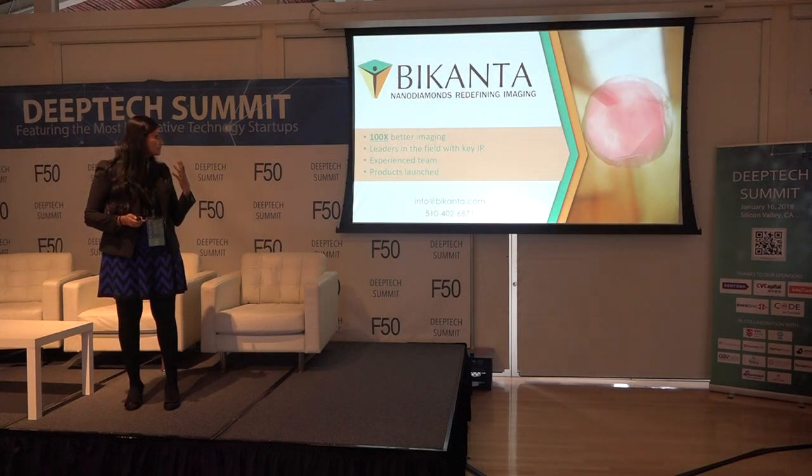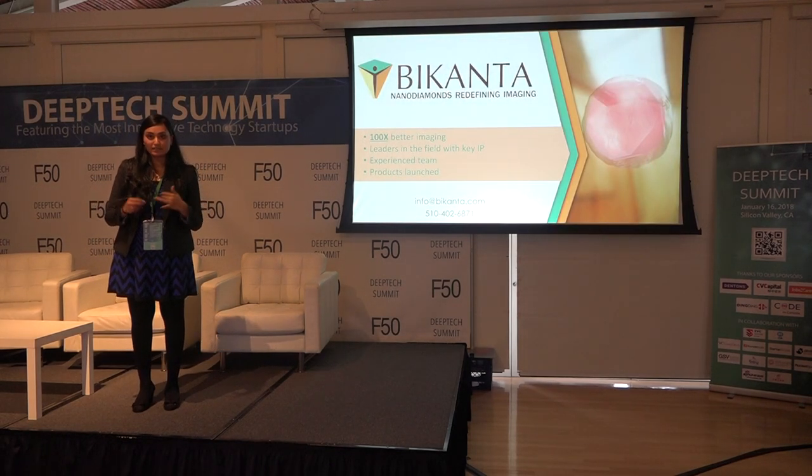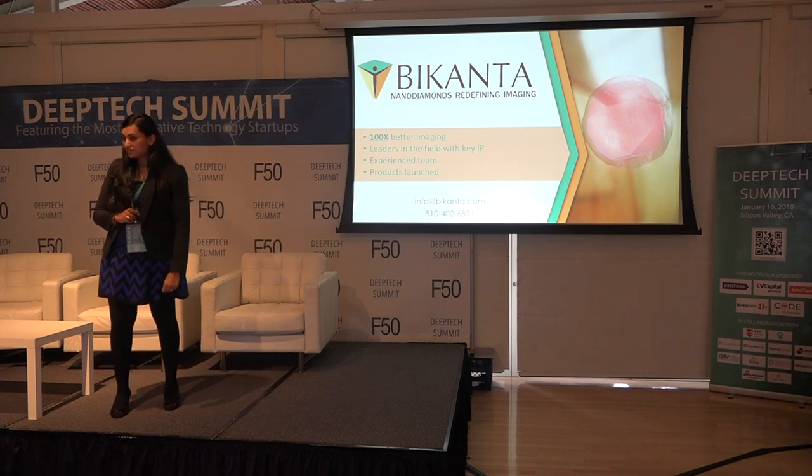Our team has a lot of qualifications academically and in industry, and we're very excited to have this opportunity to speak to you. Thank you very much.